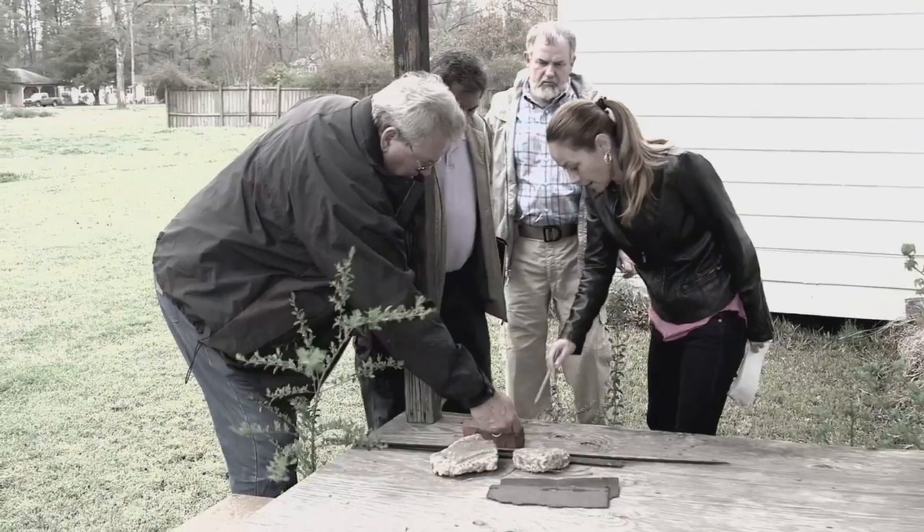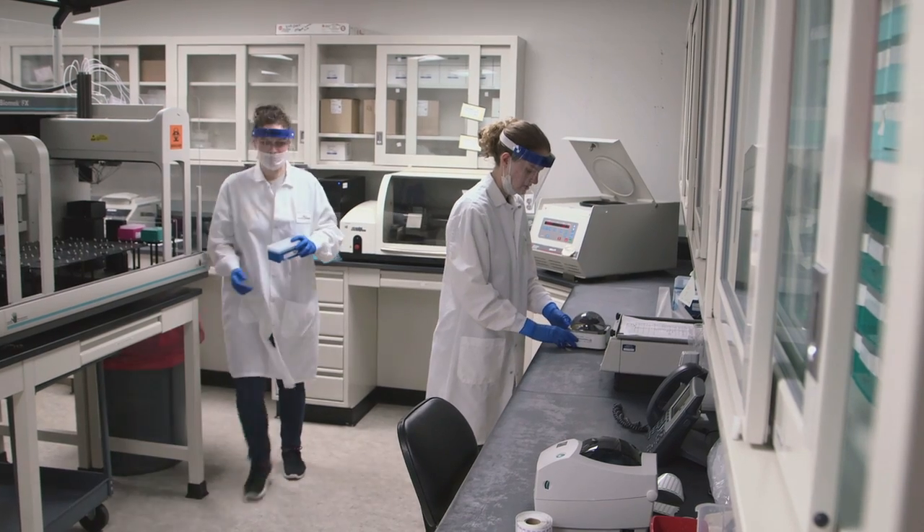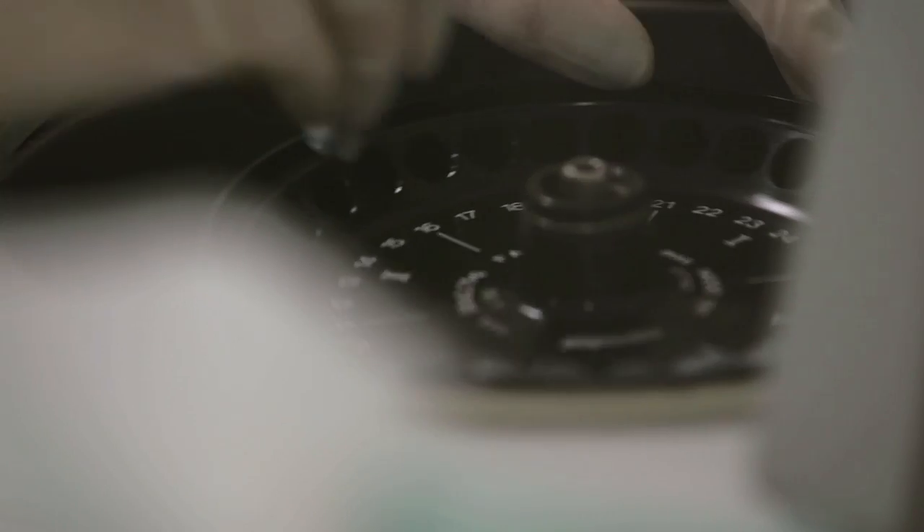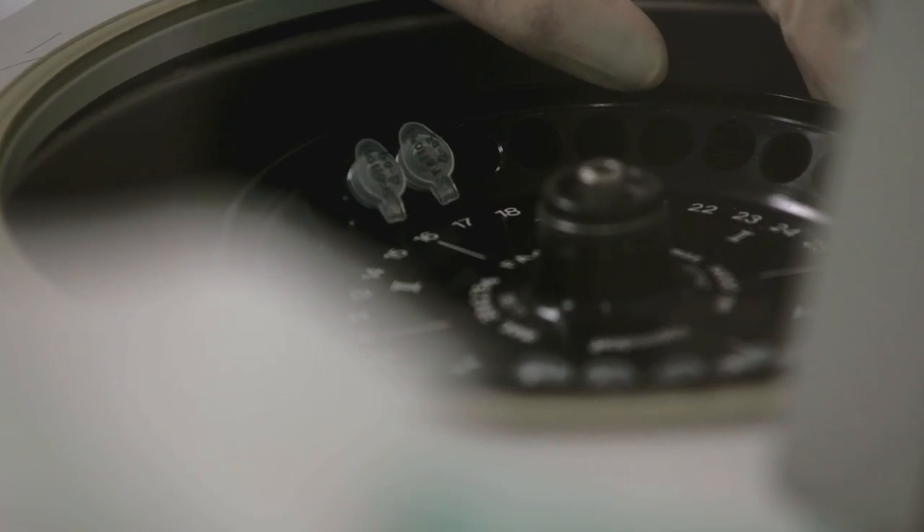In my world as a CSI, I collect all the evidence and submit it for testing. Once it gets passed over to Kami and the team at Sorensen Forensics, one of the most renowned DNA labs in the country, it goes through a detailed process before we get the results.